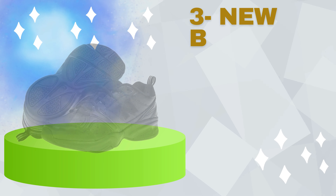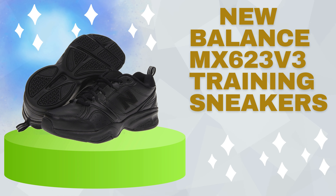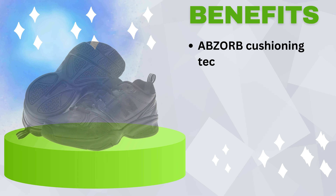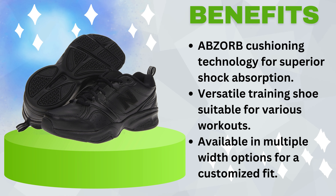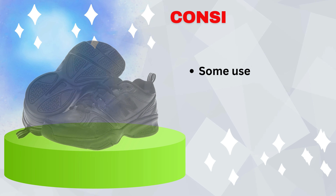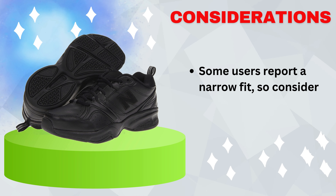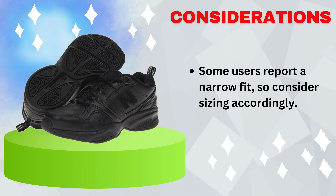Number 3: New Balance MX623 V3 Training Sneakers. Benefits include Absorb cushioning technology for superior shock absorption, a versatile training shoe suitable for various workouts, and multiple width options for a customized fit. Consideration: some users report a narrow fit, so consider sizing accordingly.